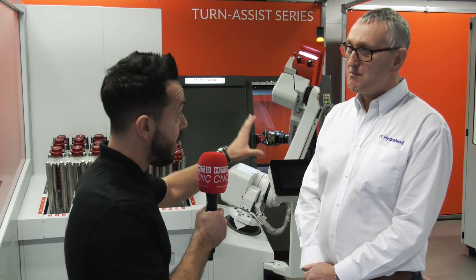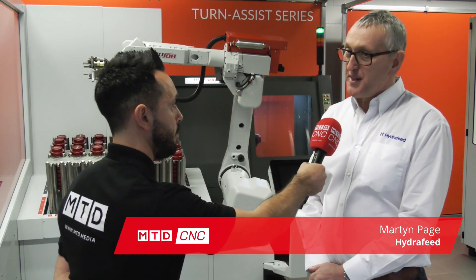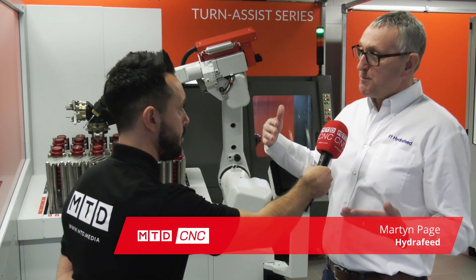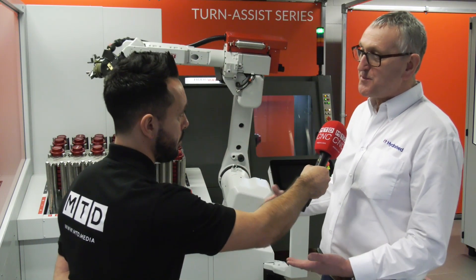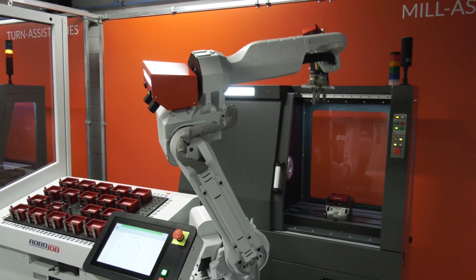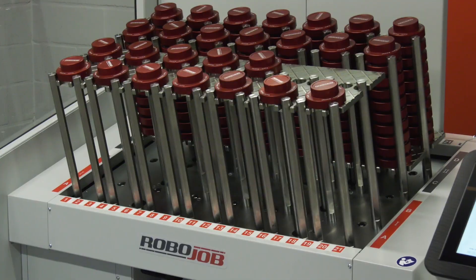Is there a misconception that automating a fifth axis machine or a three axis machine when doing low volume work is not necessary? Yes, to some extent there is a misconception. Robots in the UK — the perception of robots on machining centers tends to be: you have one job, millions of the same parts, you put a cage around the machine, and that robot runs that one job for the lifetime of the machine. Those conceptions have to be broken down.